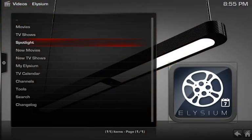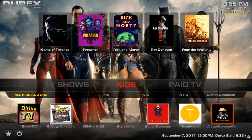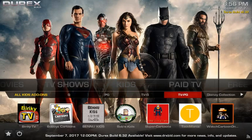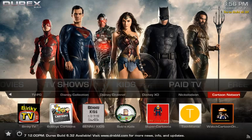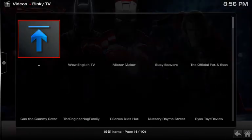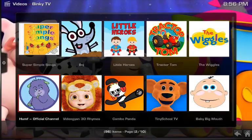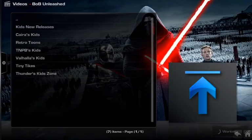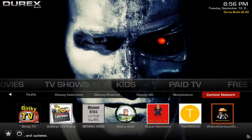Moving to kids — kids has no widget, but down here you have your all-kids add-ons: G, PG, TV-PG, Disney, Disney Channel, Disney XD, Nickelodeon, and Cartoon Network. Down here you also have some favorites — Making TV opens well, and Bob's Kids opens just fine too. You also have Super Cartoons, Toolmania, and Watch Cartoons Online.